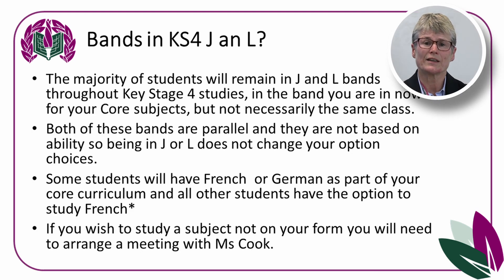If you wish to study a subject that is not on your options form because the pathway hadn't been thought possible for you, please come and see me and we will have that discussion with yourself and your parent or guardian.